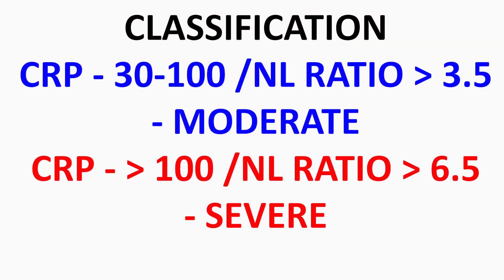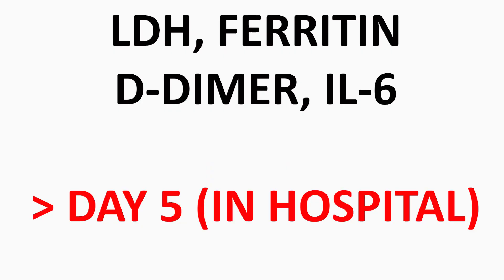Regarding blood investigations — CBC, CRP, LDH, D-dimer — the most significant are CBC and CRP. CBC gives the Neutrophil-Lymphocyte Ratio (NLR): above 3.5 indicates some inflammation is ongoing, and above 6.5 indicates severe inflammation. Elevated CRP also indicates active inflammation. However, even with elevated CBC and CRP, only the clinical condition — oxygen percentage and breathing rate — determines the treatment protocol. Numbers alone don't matter without clinical correlation.